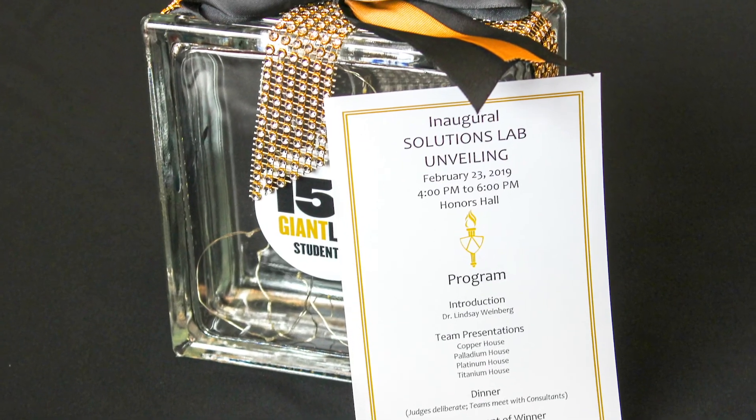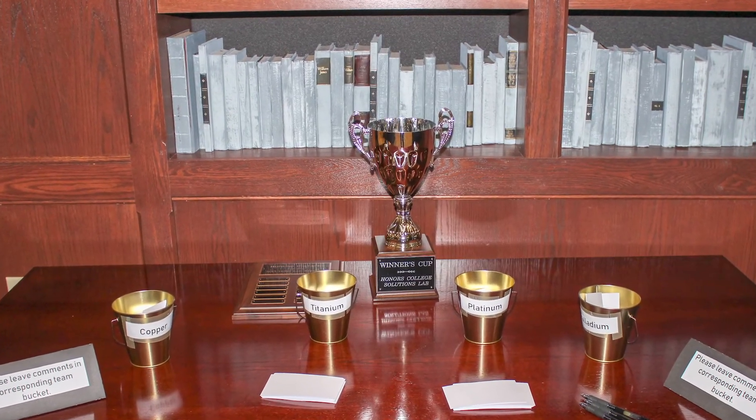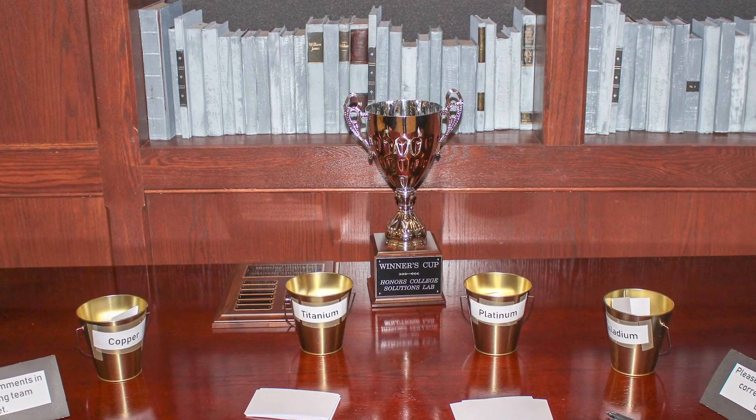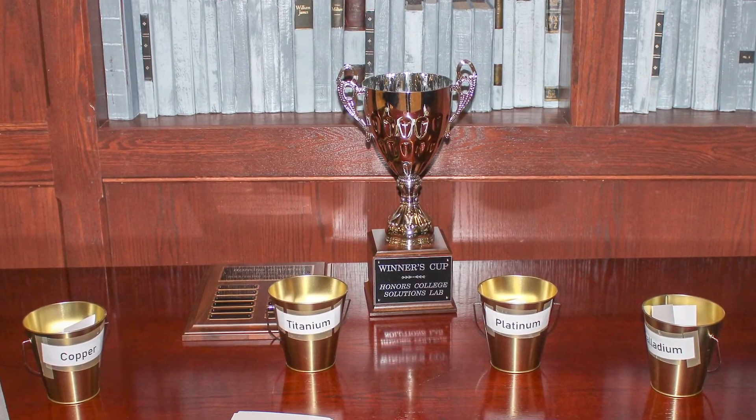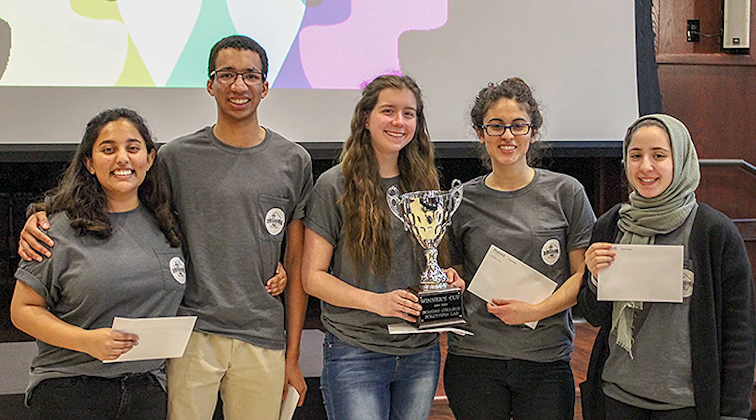The Solutions Lab is meant to address the four pillars of the Honors College. It's an opportunity for students to engage in research by getting to know this problem and designing the most efficacious solution to address it. It's a leadership opportunity — students are going to take charge of this project and present it to the community. It's also a way to think on a global scale about how to engage with this global problem. And finally, it's a profoundly interdisciplinary problem, involving thinking across boundaries and across disciplines in order to address a holistic solution that might have real world effects.